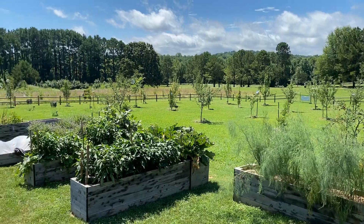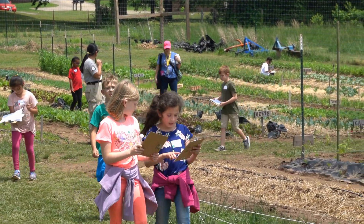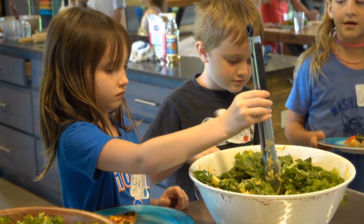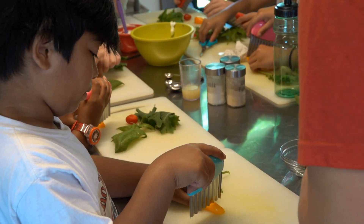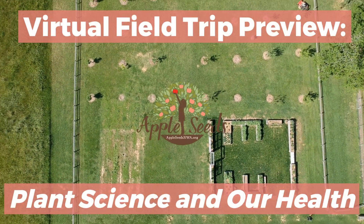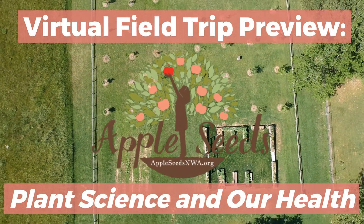Our gardens, orchard, and teaching kitchen are all here for students just like you to learn about where food comes from, how to cook healthy and delicious recipes, and to get you excited about trying new things. While we hope to see you at the farm soon, we're excited to bring Appleseeds to you today and we hope you enjoy this video.